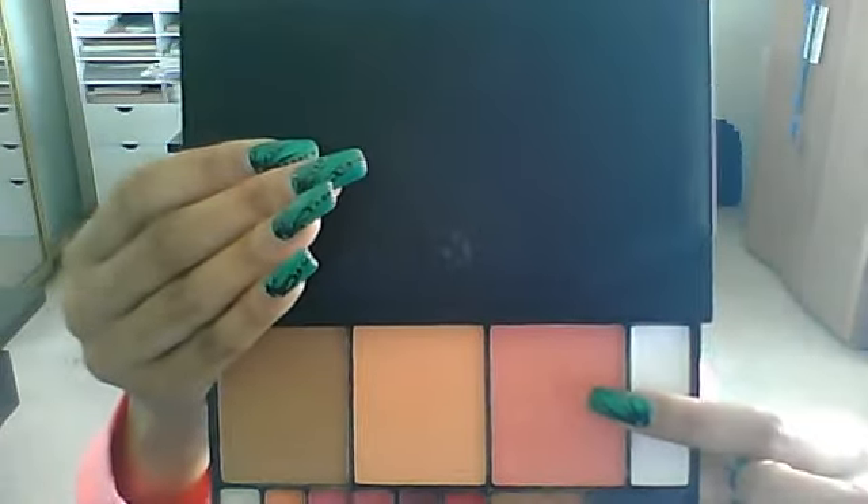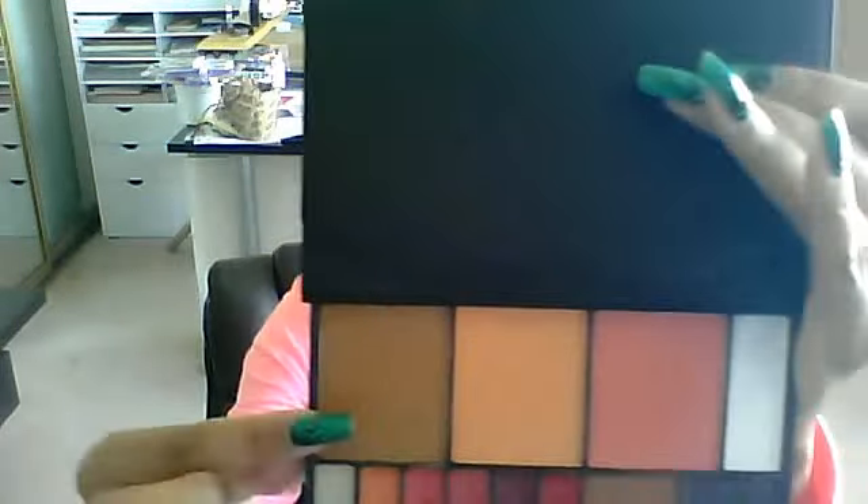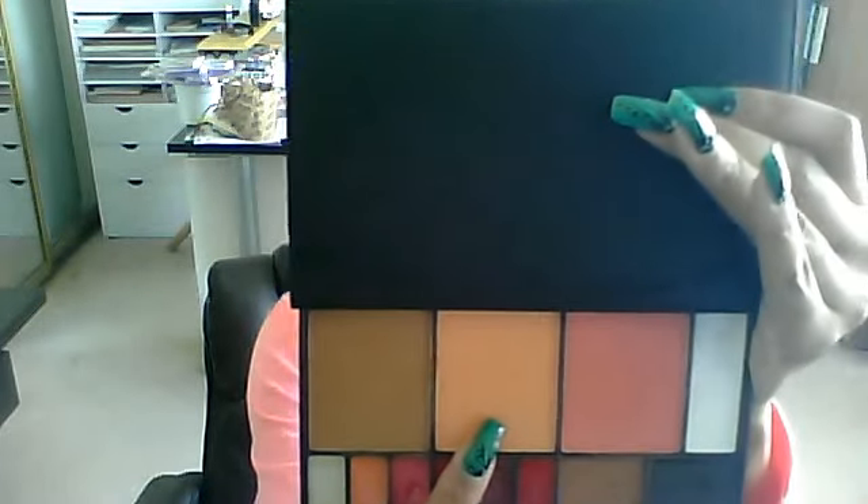Sometimes my eyebrows look sparse, so I just fill them in to give them a little more definition. As far as my blush, I'm using this color. I use the bronzer all over, and then this center blush — this lighter color — it has a little shimmery shine to it. I don't like for my cheeks and my blush to have a shine like that, so I just put it on the outer corner of my eye to give me that lift right in here.